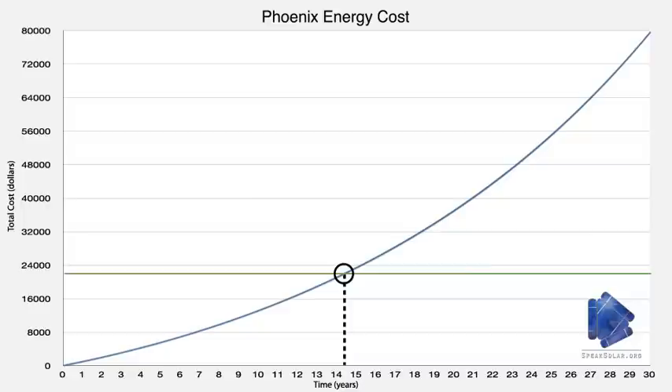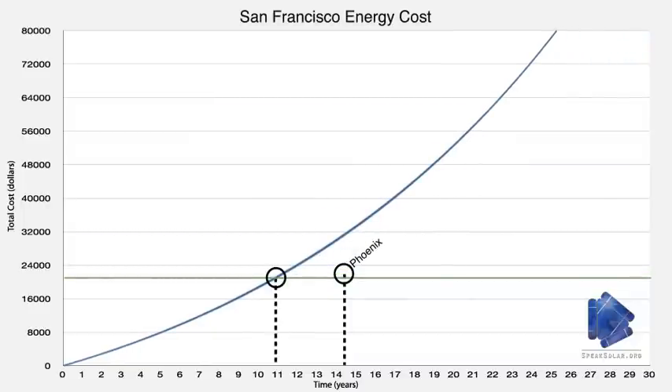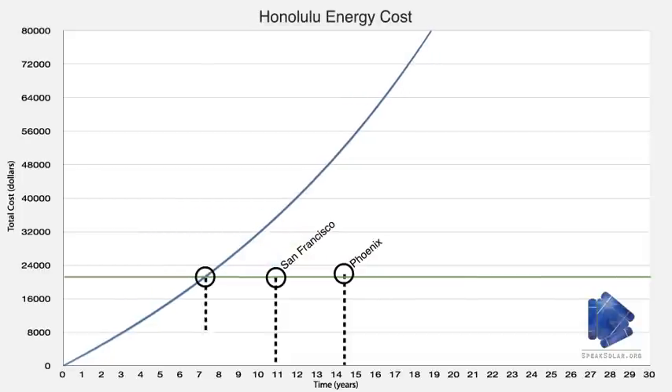As you travel to other locations where the cost of electricity is higher, the solar panels pay for themselves in less time. In San Francisco, for example, the graph would look like this. And in Honolulu, solar panels could pay for themselves in as few as 7 years.